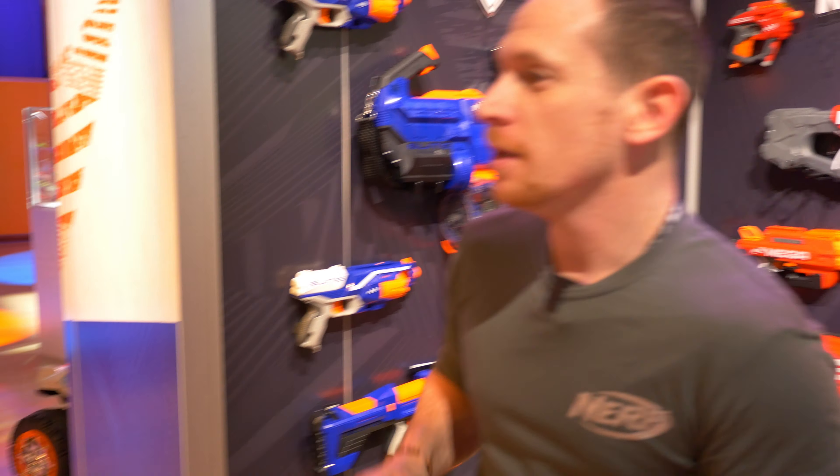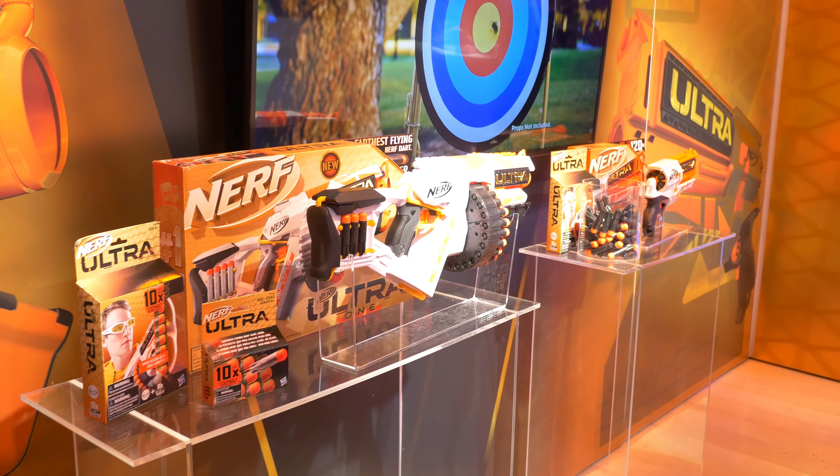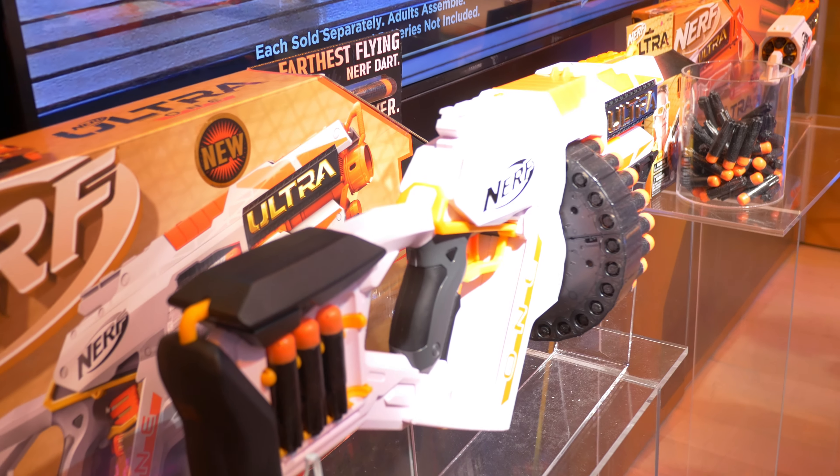Welcome to Nerf! Excited to show you some stuff for 2020. What we have right here is our newest segment — this is Nerf Ultra. It's the furthest-flying Nerf dart ever, goes up to 120 feet. Part of that magic is because of the Ultra dart, so it's a totally new dart as opposed to the typical Nerf dart.